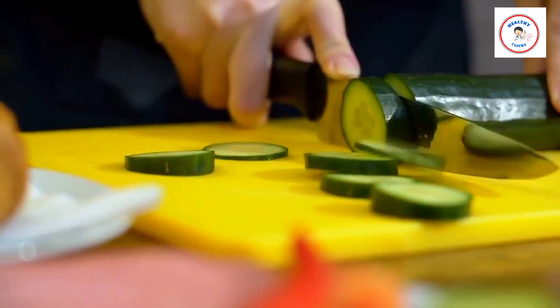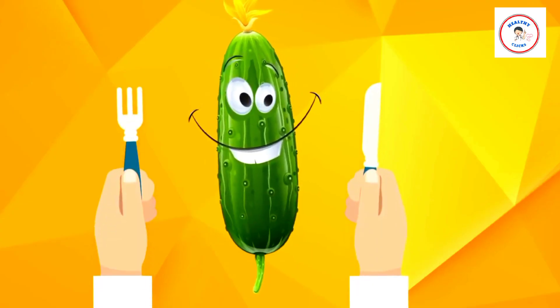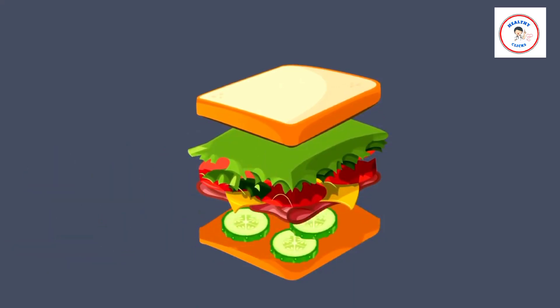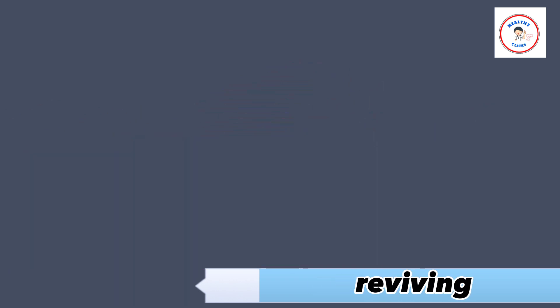Sliced cucumbers eaten alone or dipped in hummus make a delicious snack. Slices of orange and cucumber can be used to flavor ordinary water. The flavor is thirst-quenching and reviving.